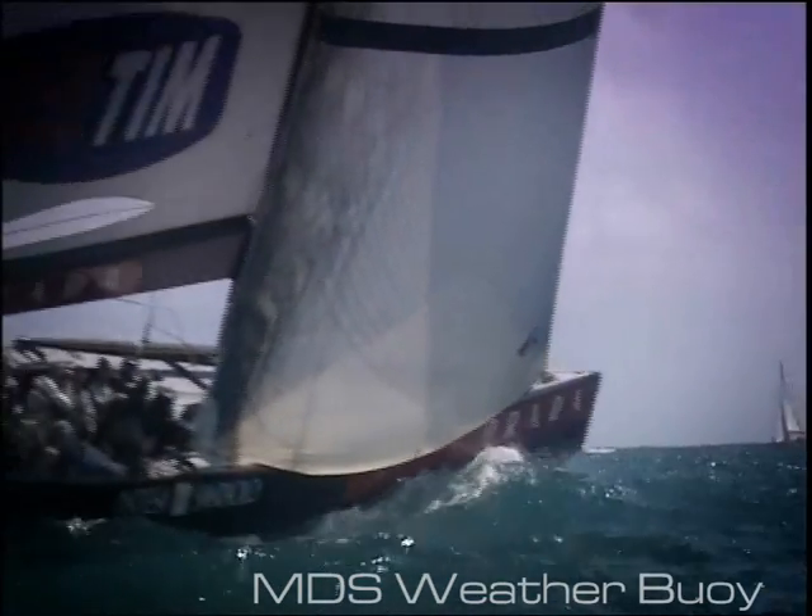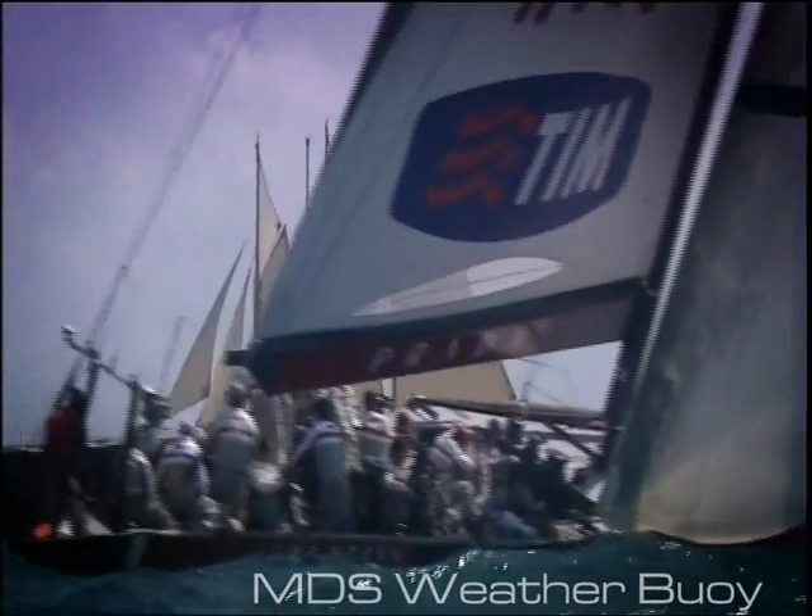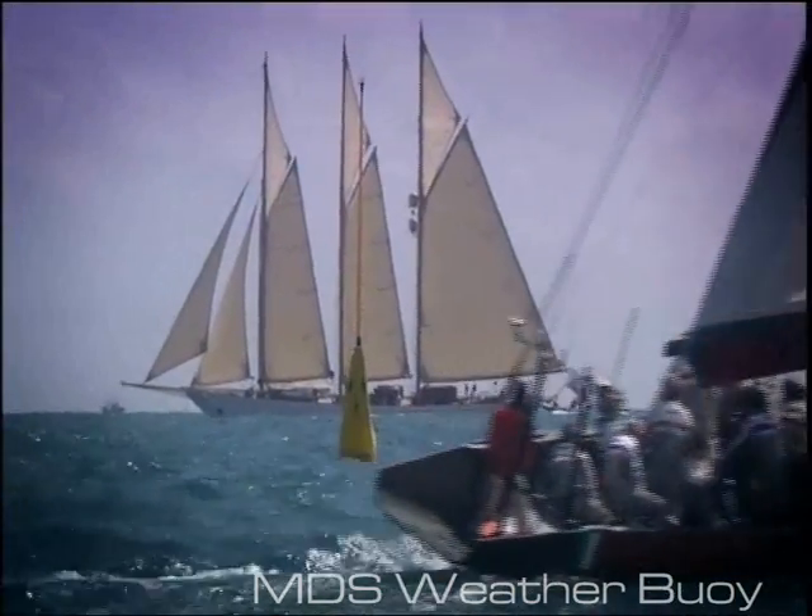The people that use this data want the best — second best essentially won't do. So we spend a lot of time learning how to make these buoys and these boats more accurate than the standard products on the market.